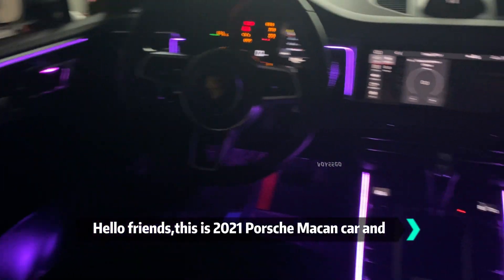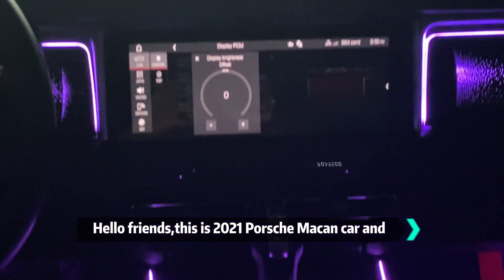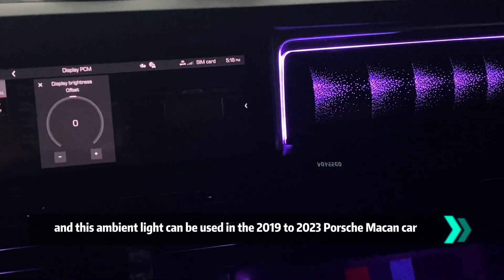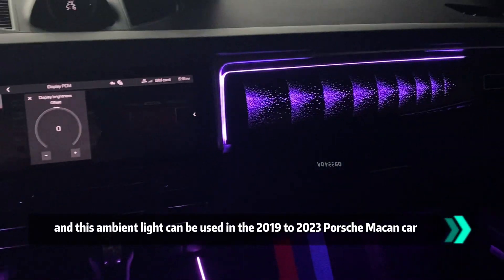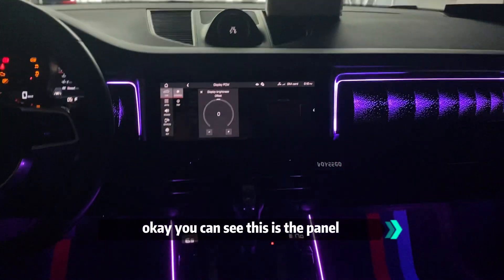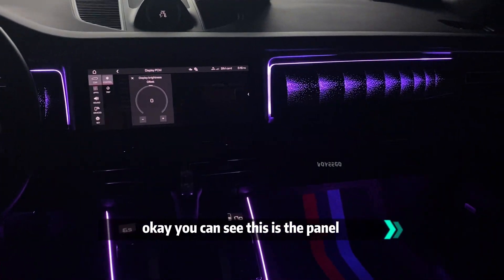Hello friends, this is a 2021 Porsche and we have installed dedicated ambient light for this car. This ambient light can be used in the 2019 to 2023 Porsche. You can see this is the panel.